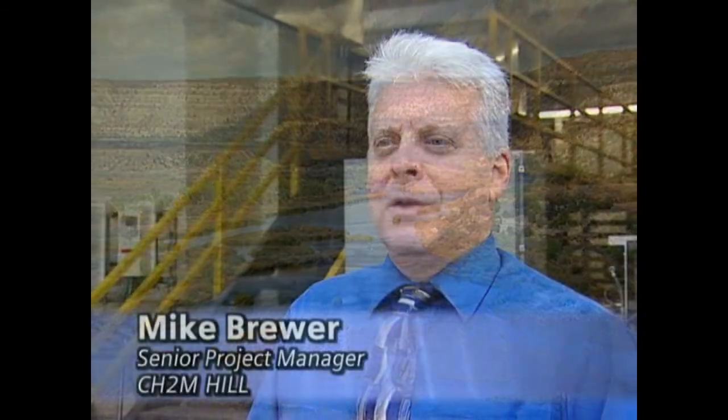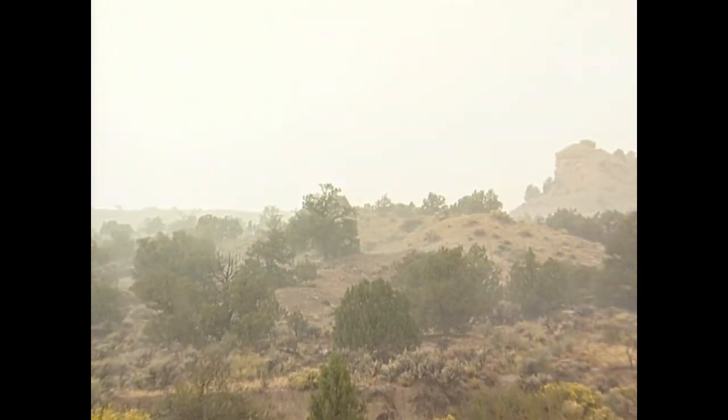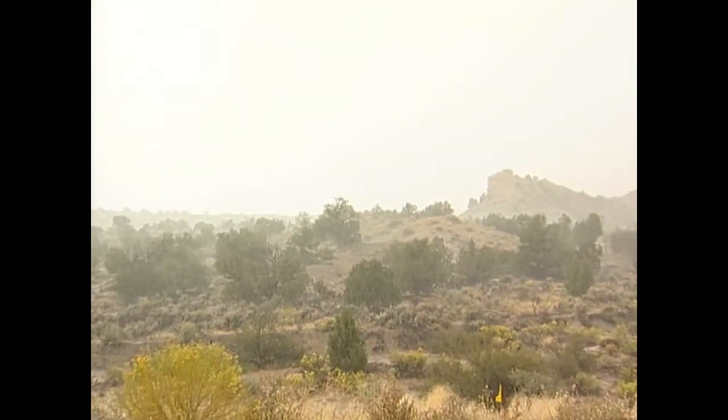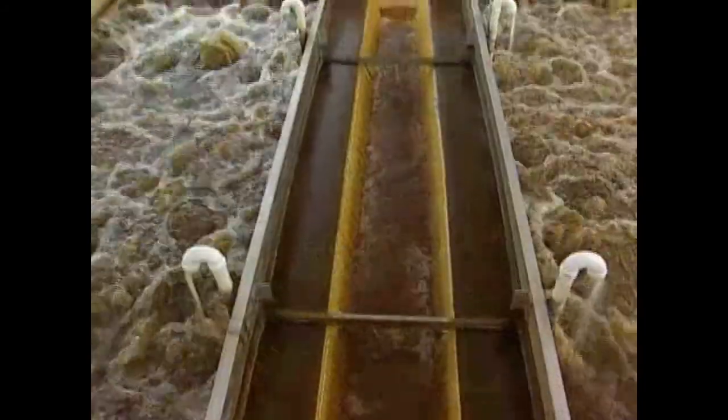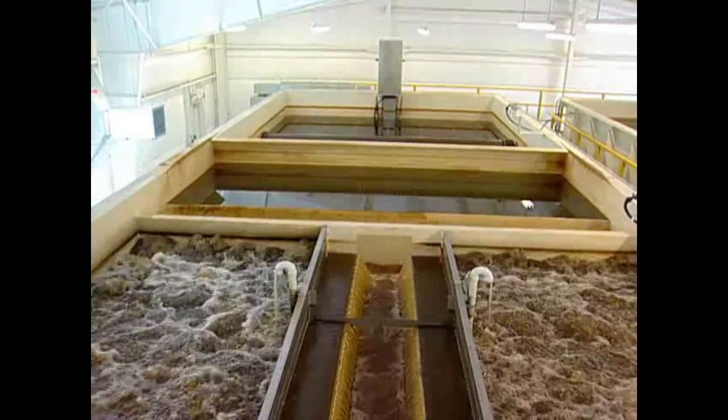The main reason it failed was because there wasn't adequate pretreatment to address the rapid changes in turbidity that can be experienced with afternoon thunderstorms in the summer. We get high fluctuations and we can get real big spikes that the Trident HS unit is able to accommodate.